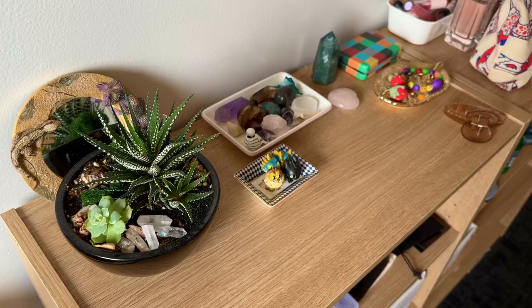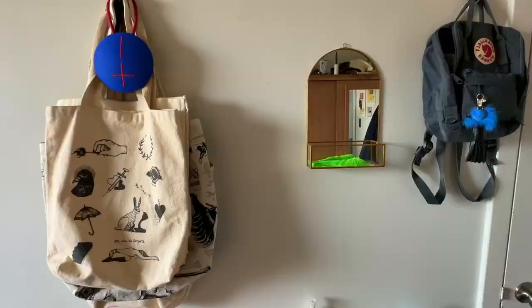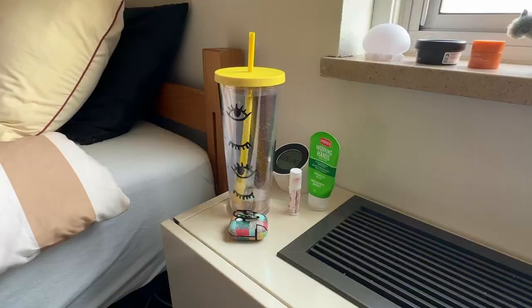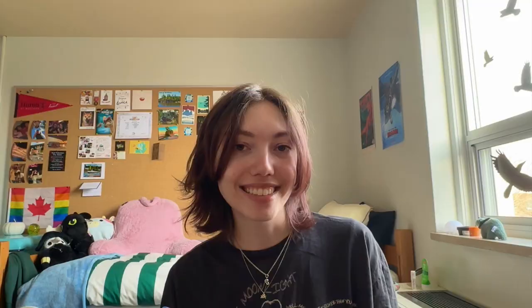I wanted to make a dorm tour video because when I was choosing to come to Huron and looking online for dorm tour videos, I didn't find any except for the official one by the school. So I thought, to save future students, why not just make one myself. That's about it — thank you for watching!